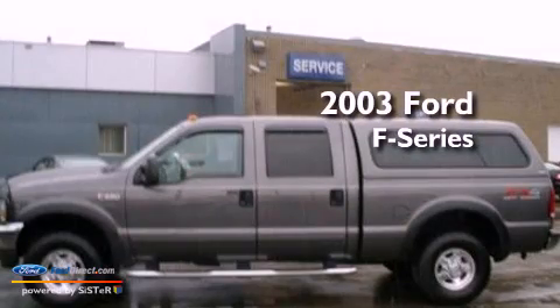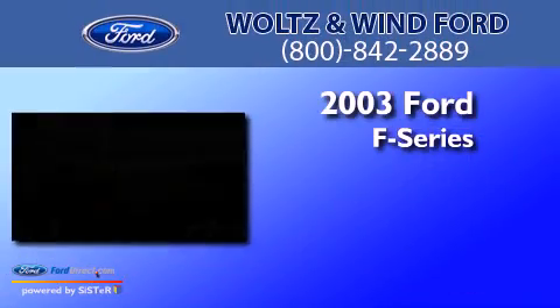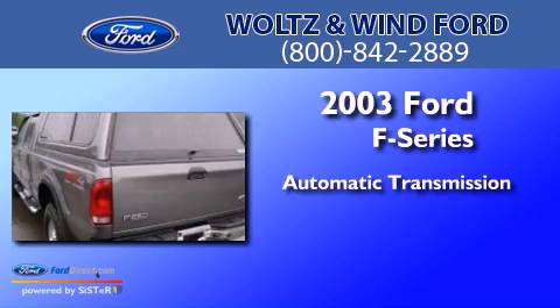This is a 2003 Ford F-Series. This truck has an automatic transmission, a V10, and four-wheel drive.